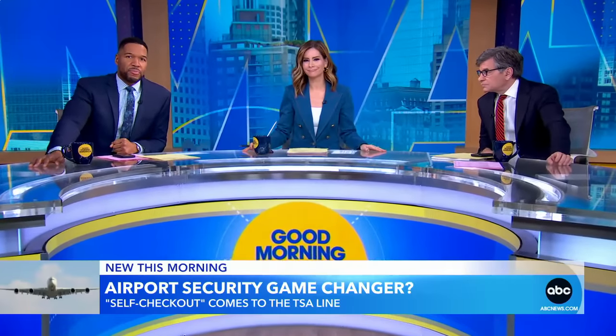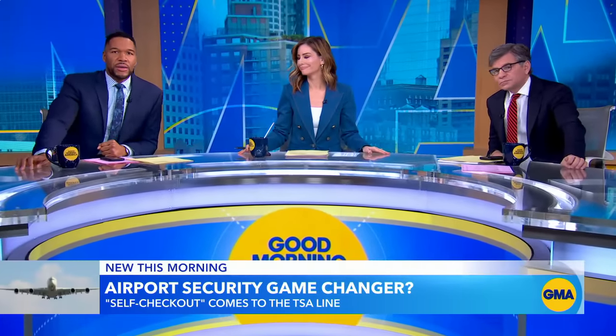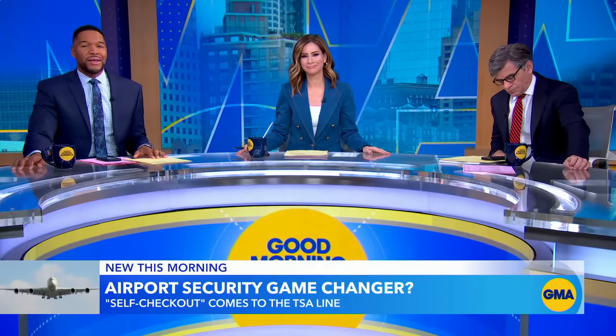The TSA is expecting its busiest spring break travel period ever, but there could be a future where you don't interact with an agent at the airport.